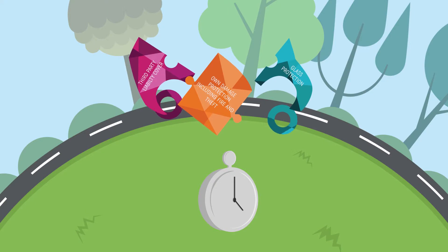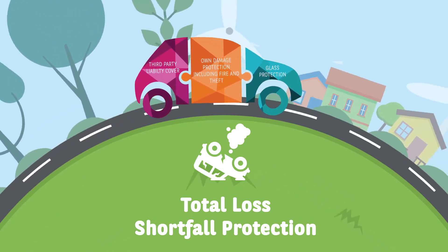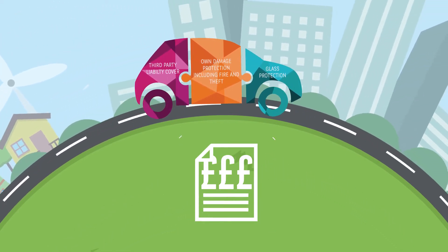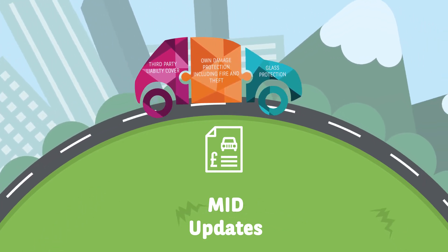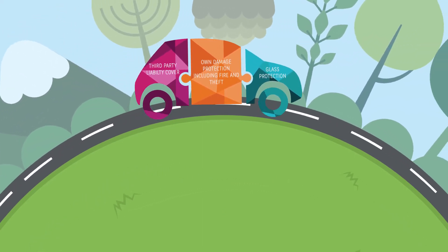In the unfortunate event of your vehicle being written off, any financial shortfall against your vehicle value is covered, giving you peace of mind. At this point, billing will stop immediately and we will support you with your replacement vehicle needs. We will also update the motor insurance database on your behalf throughout the life of the contract, so you're fully compliant and avoid a hefty fine.